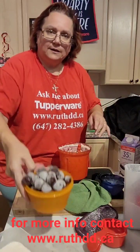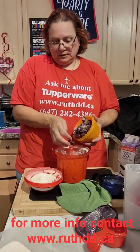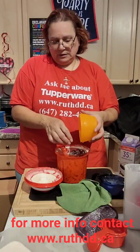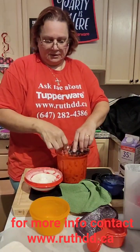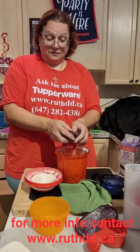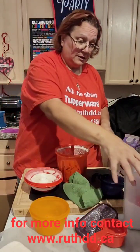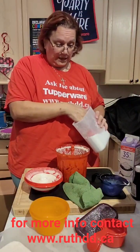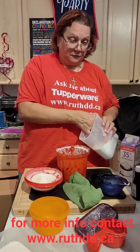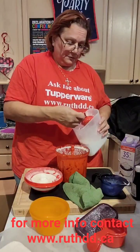Here I have some cherries, as you guys can see. They're really frozen — those cherries are from last year. I always take the pits out before I freeze them. I'm going to put those in.